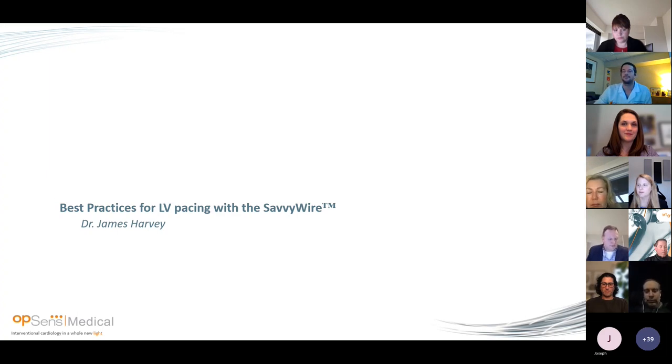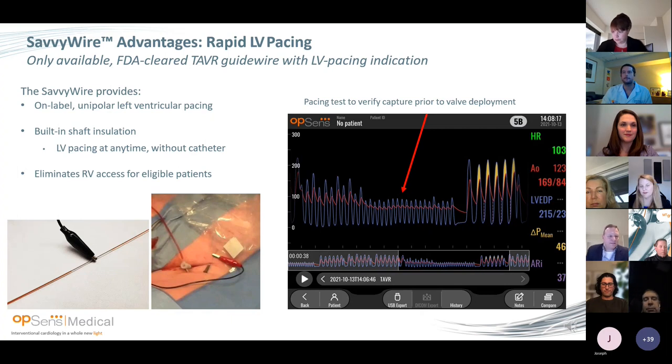Thank you so much, Philippe. I want to thank everyone from Opsense for including me. I am an interventional cardiologist, vice president and chief medical officer for the heart and vascular service line at York Hospital in WellSpan, and director of the structural heart program. This is right now the only FDA-approved on-label unipolar left ventricular pacing device. It has built-in shaft insulation, which makes it super easy. I was actually a skeptic of LV pacing — I was on the advisory board about four years ago arguing for a pacing sensor. But I became a convert only through practice. This is the first wire I ever LV paced with, and I became a convert.